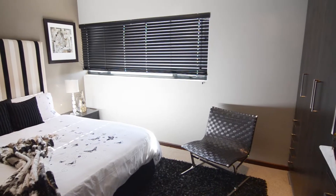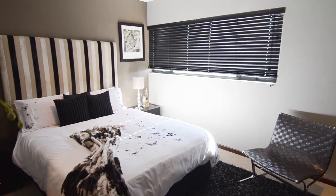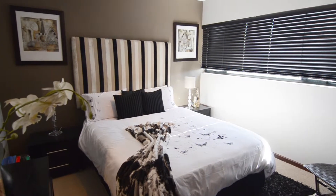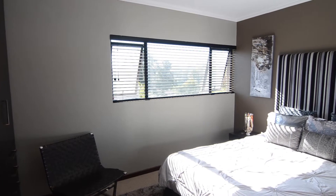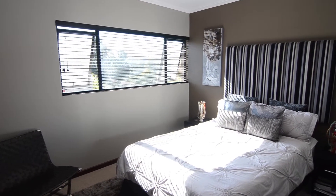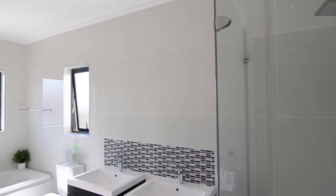The bedrooms are spacious and feature built-in cupboards. A family bathroom services the bedrooms.